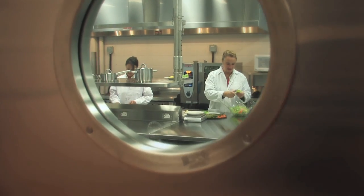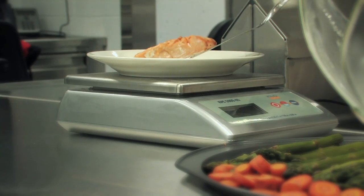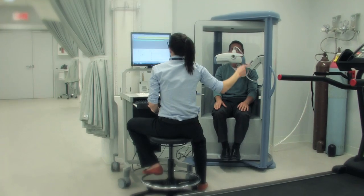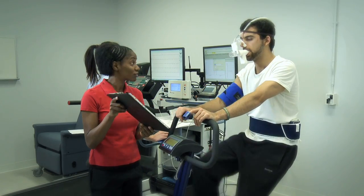We also have a metabolic kitchen, which is a rather unique component to the building that will address some of the nutritional questions that we have raised. Upstairs we have traditional molecular biology type laboratories. We also have the cardiopulmonary suite and a DEXA which will measure bone density and body composition.